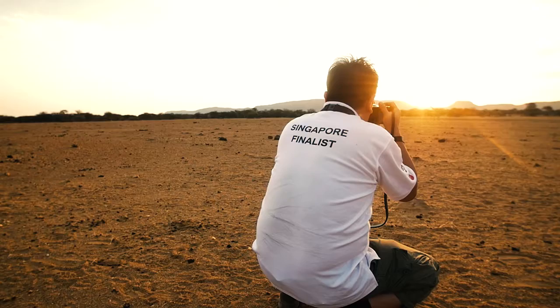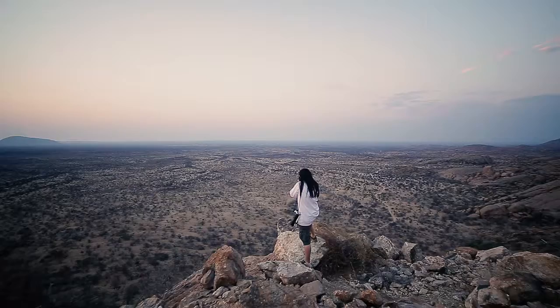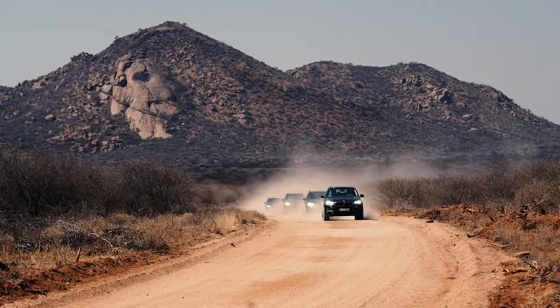I never expected it to be like this — literally 10 feet away from the lion. The BMW Photo Cup presented by Leica is an exclusive once-in-a-lifetime brand experience. It couldn't have been any more perfect than this — BMW and Leica together. Be ready for next year.